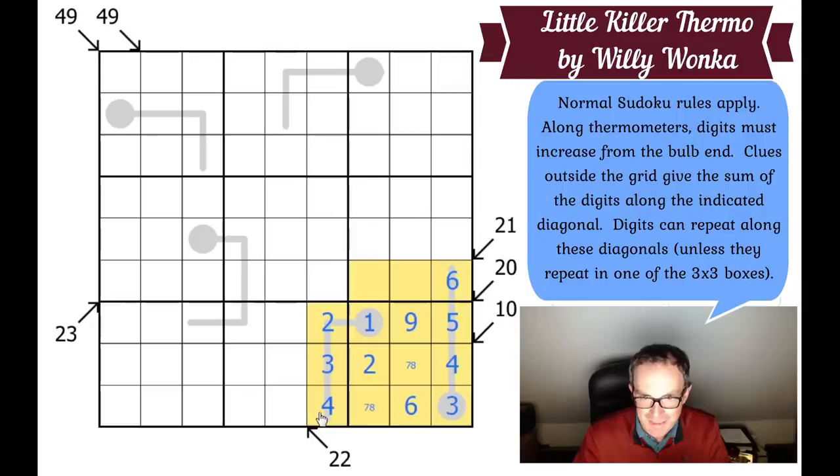Now, has this done anything useful? It's limited the bulb of the other thermometer a little — it can't be 1 or 2 anymore, so it's got to be 3, 4, 5, or 6. The next square has to be 5, 6, or 7; the one after, 6, 7, or 8; and the tip, 7, 8, or 9. I can't see anything restricting this further at the moment.